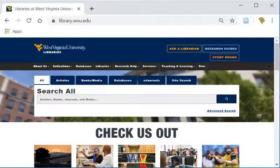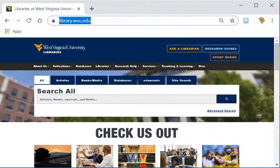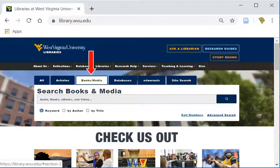To look for a particular item, begin at the library's homepage, library.wvu.edu. Select the Books & Media tab above the center search box, then choose Advanced Search.